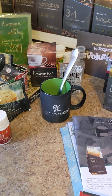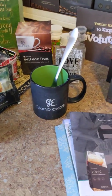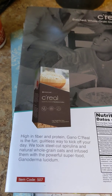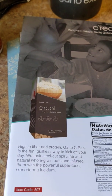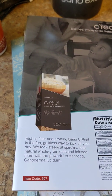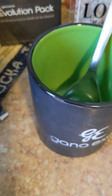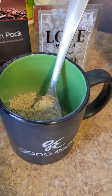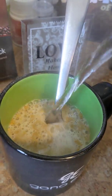Good Gano Day everyone. I'm here to share the Gano cereal with you. This Gano cereal — and I'm going to read straight from Gano Excel's book — is high in fiber and protein. Gano cereal is the fun, guiltless way to kick off your day. We took steel-cut spirulina and natural whole grain oats and infused them with the power superfood Ganoderma lucidum. So can you imagine every morning starting your day off with 200 phytonutrients and 154 antioxidants per sachet.